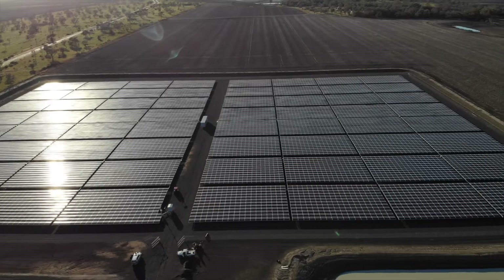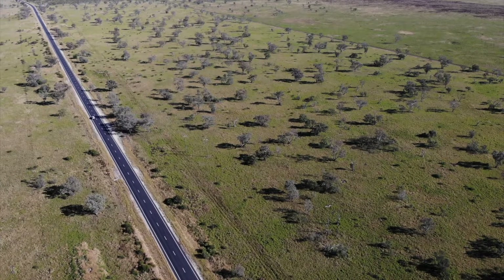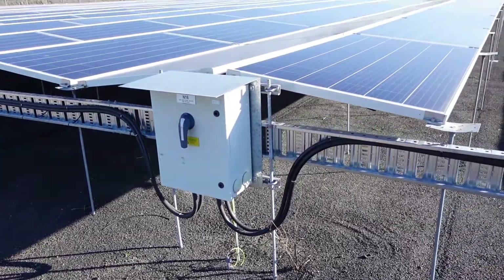This is the Knawna Solar Farm, located in western New South Wales, more than 100km from the next major town. The 6 hectare facility produces 4.95 MW and was built by Morale Solar in 2019.